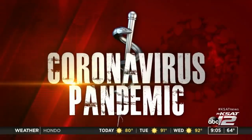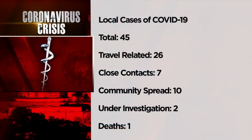This afternoon, we expect to get another update on the number of coronavirus cases in Bexar County. Right now the number sits at 45. Metro Health says a woman in her 80s with underlying health problems died from COVID-19 over the weekend. 26 cases are believed to have been contracted through travel, another seven from contact with someone positive, and the county now has 10 community spread cases. Health experts are still trying to figure out how others got it.